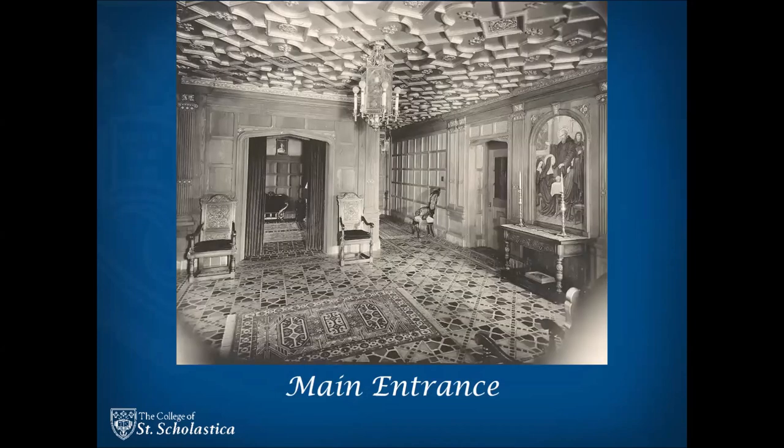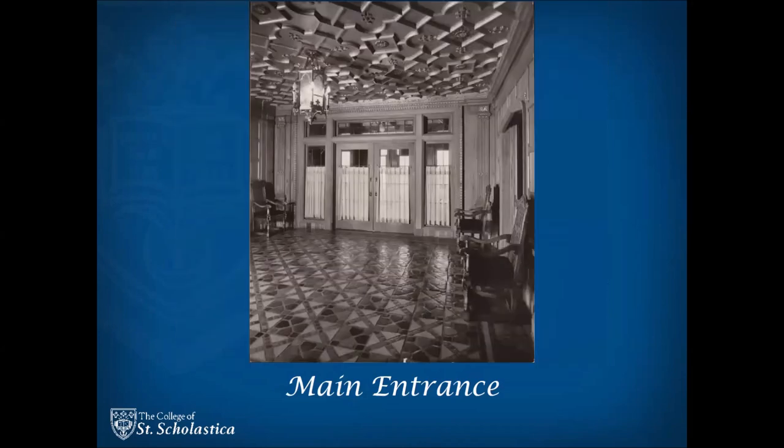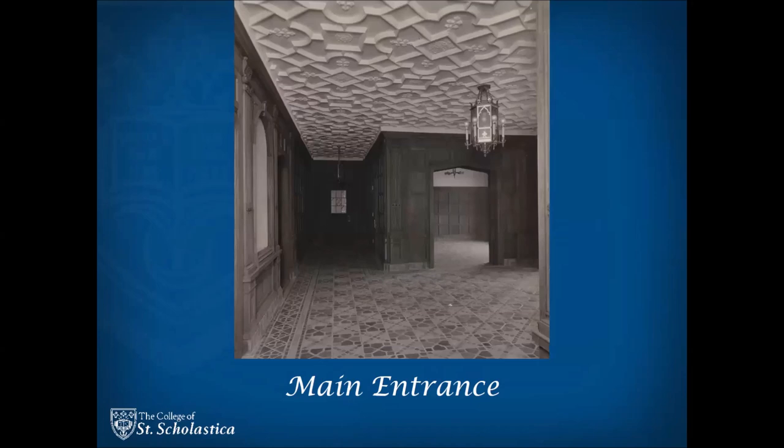Mother Agnes Summers was instrumental in the design of the foyer or main entrance between the two towers. Supposedly it is a replica of a lobby in the Victoria and Albert Museum in Kensington, London. This photo is during its construction and you can see that the painting is not yet installed and the ceiling has not been painted. Here is a description of its exquisite elements, starting with the ceiling.